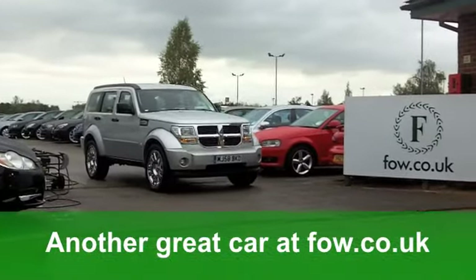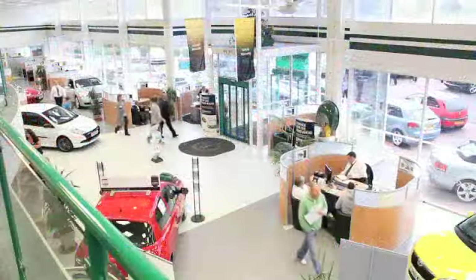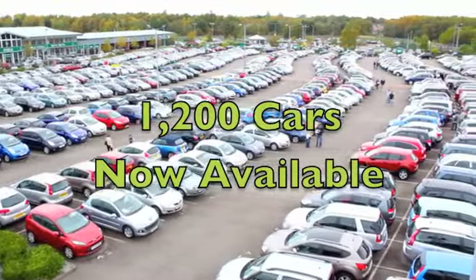You'll get a combined 50 miles per gallon, and six months' road tax is well under £100. It's a great-looking family car. From our selection, we've got over 1,200 cars on site at the moment at Fords of Winsford.